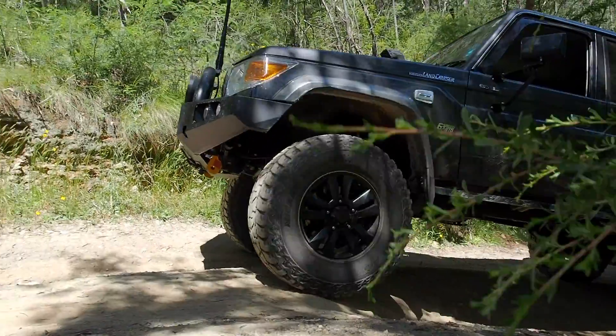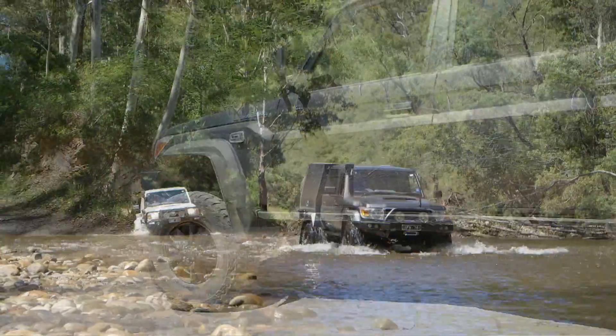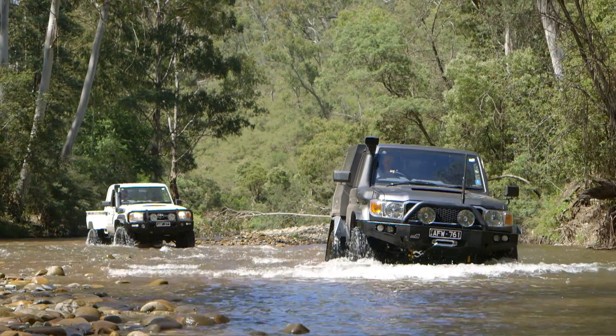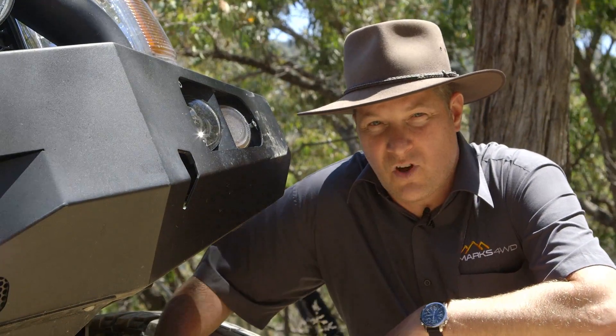We make these swivel housings in-house at our manufacturing facility in Melbourne, Australia, and they're to suit all coil spring 70, 80 and 105 series land cruisers. For more information go to our website Marks4WD.com.